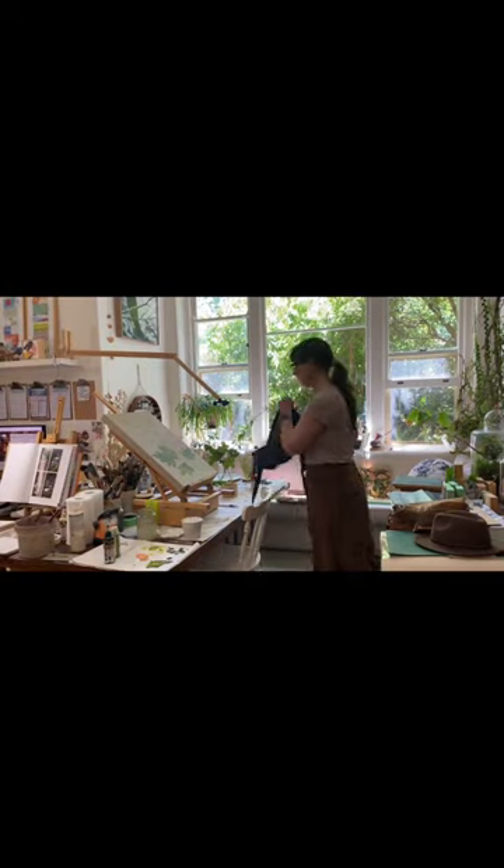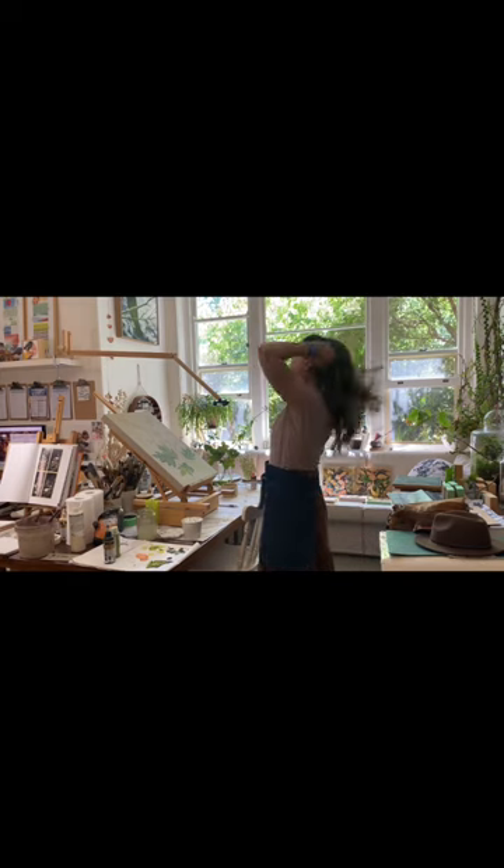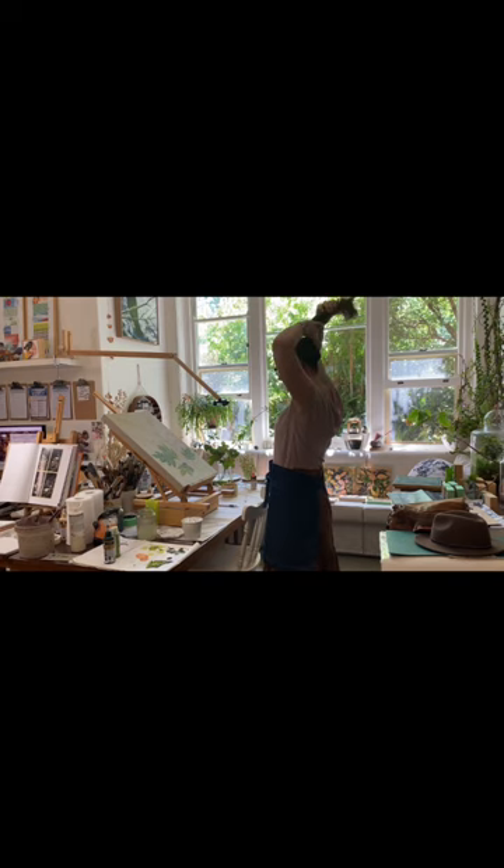It's day 23 of the Painting as a Practice Challenge today and the prompt is 'My brush led me to,' and what it led me to is what you're watching — a beautiful summer's afternoon in my studio painting.